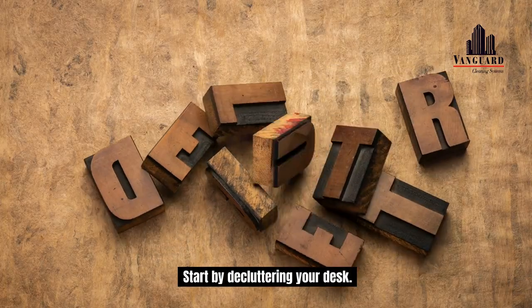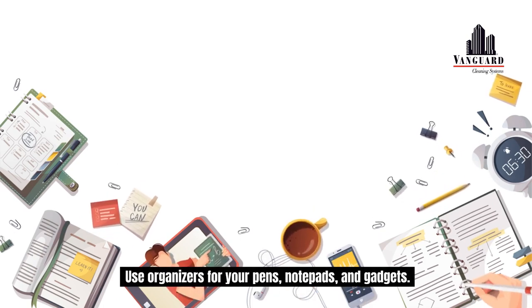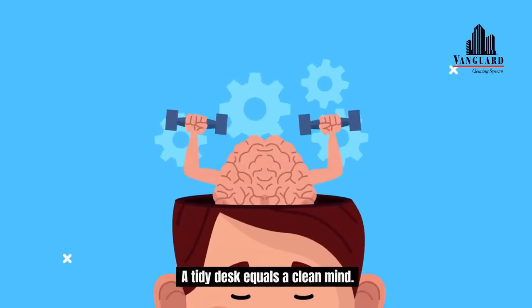Start by decluttering your desk. Keep only what you need. Use organizers for your pens, notepads, and gadgets. A tidy desk equals a clean mind.